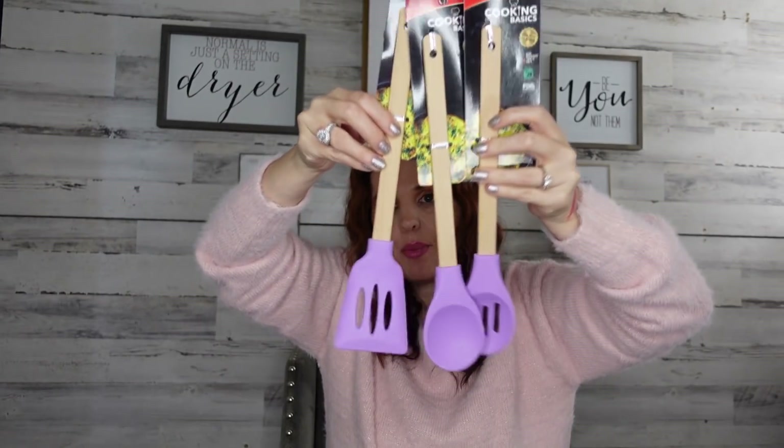I found some new cooking basics! I hauled some in the past and today I found a new one. I love this one because it's got high-temp silicone — I've never had a problem with it. I got the purple one because my 18-year-old loves to cook and loves purple. But if you don't like purple, they had pastel pink, blue, and green too. I've been using my other ones from before and loved them.